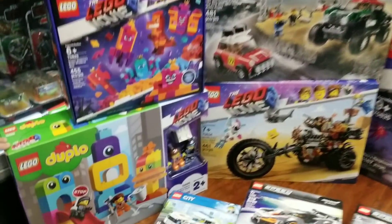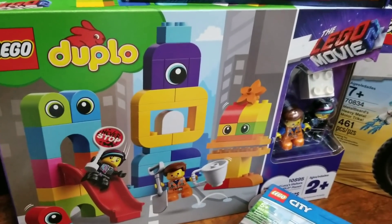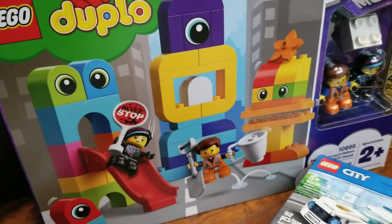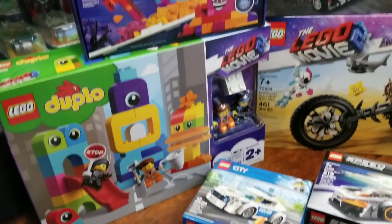Starting from the left, we have a Lego Duplo set. This is the first time they made the Lego Movie into a Duplo set. Ari will have fun playing with those — it has the same characters from the movie. That's going to be pretty cool to put in the city.